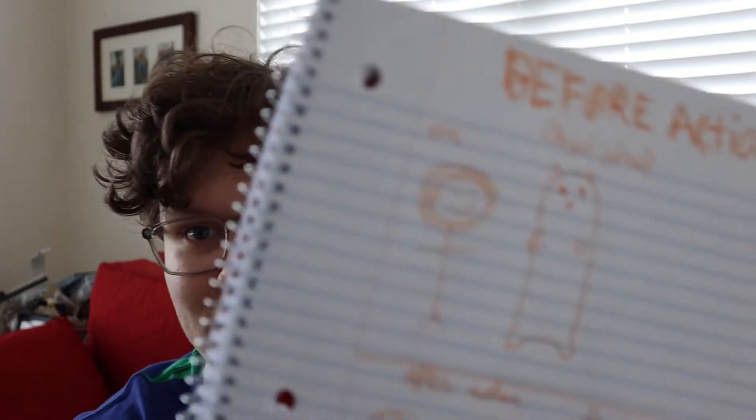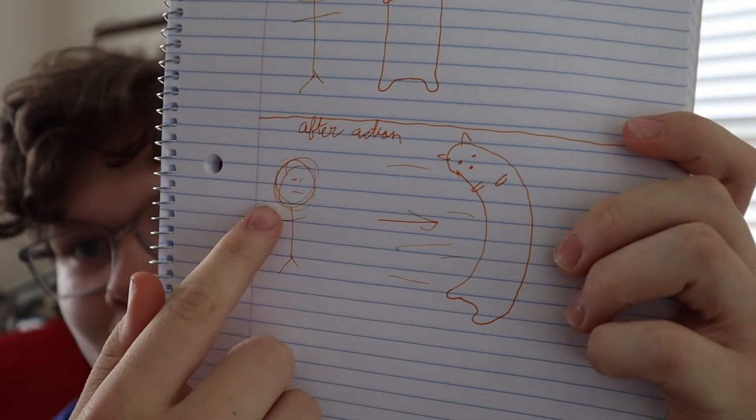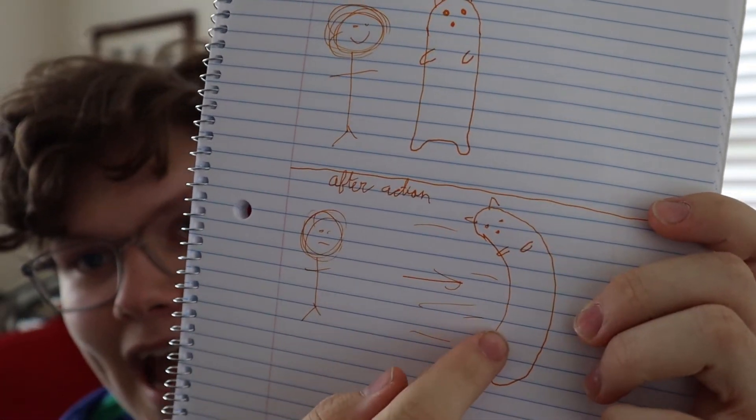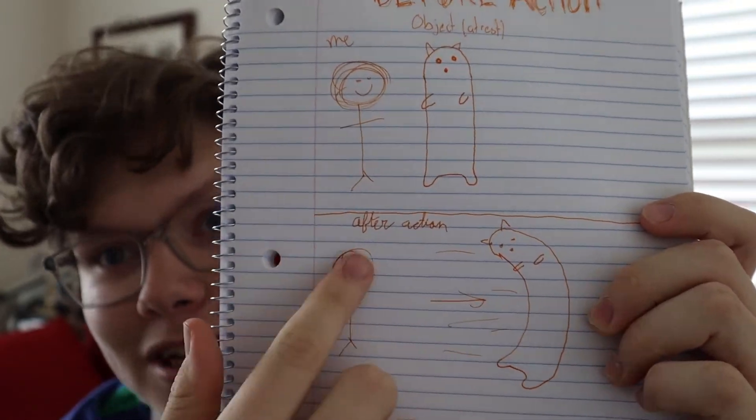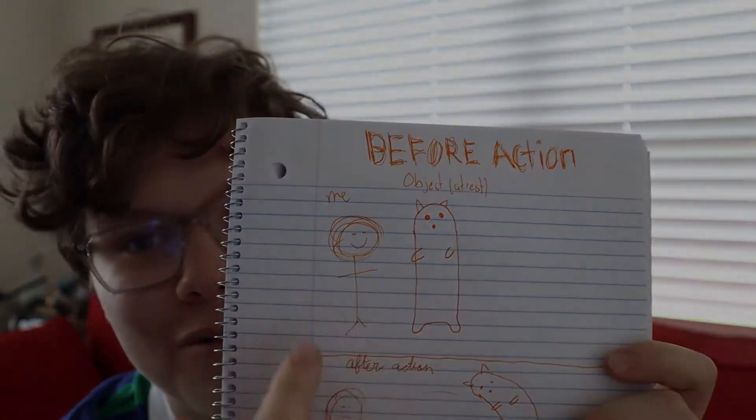So here's me, here's the cat — before action, after action, me and the cat. As you can see, I'm the outside force. I did that. That cat would still be there if it wasn't for me.